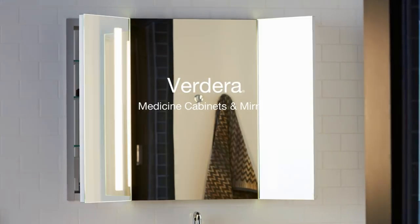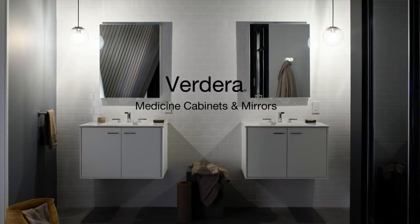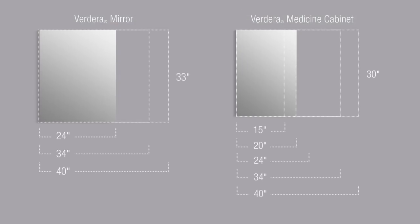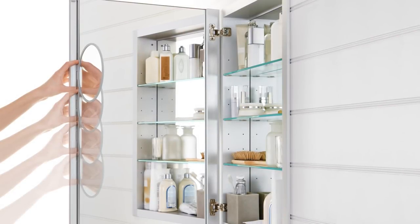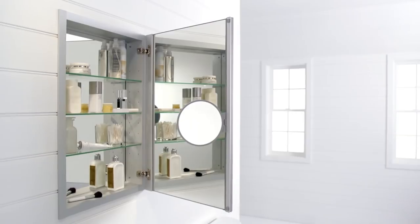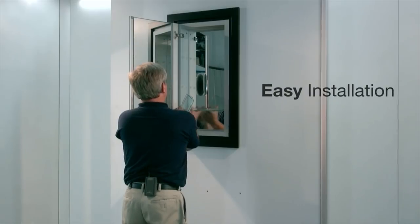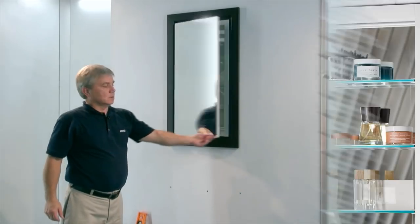For a simple bathroom makeover that creates a big impact, consider a Verdera medicine cabinet or mirror. Verdera medicine cabinets and mirrors come in a range of sizes to accommodate any space, and they are available with a variety of features and options to suit any style or grooming routines. Verdera medicine cabinets and mirrors are simple to install, and the medicine cabinets can be surface or recess mounted.